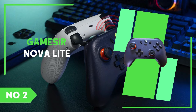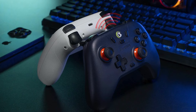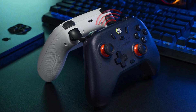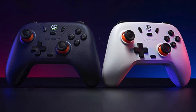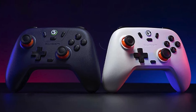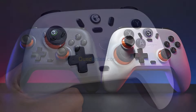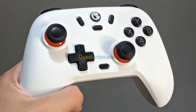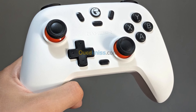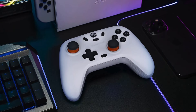Number 2: GameSir Nova Lite. The GameSir Nova Lite is a compact and versatile wireless controller designed for gamers who value portability and performance. Despite its small size, the Nova Lite packs a punch with its responsive controls and ergonomic design, making it an excellent choice for gaming on the go. Compatible with a wide range of devices, including smartphones, tablets, and PCs, this controller is perfect for mobile gamers who want a more tactile and precise gaming experience than touchscreen controls can provide.